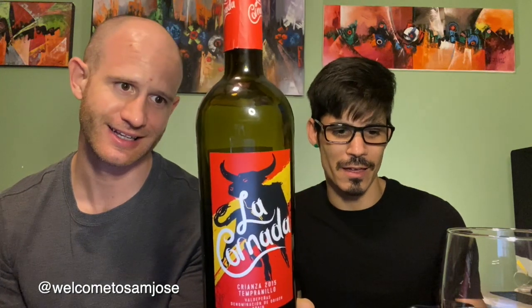The wine is called La Cornada. I'm going to let the guy that speaks Spanish pronounce it — La Cornada. And Jose looked up something interesting about this, because this particular wine is made with a specific grape known to Spain.